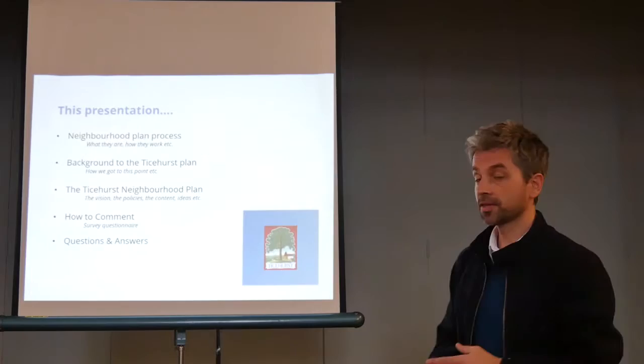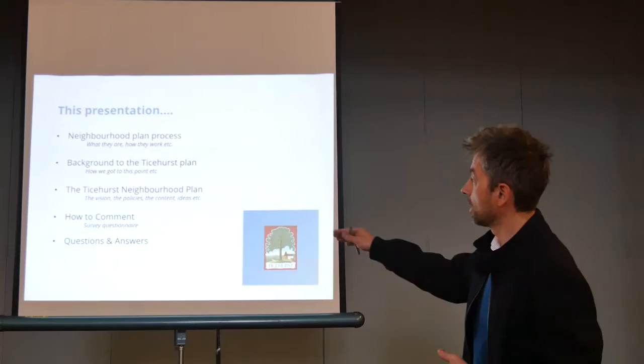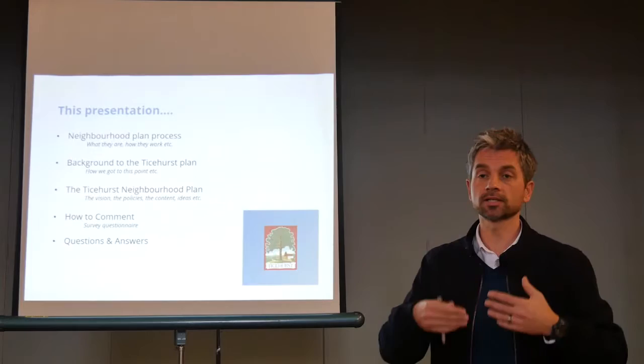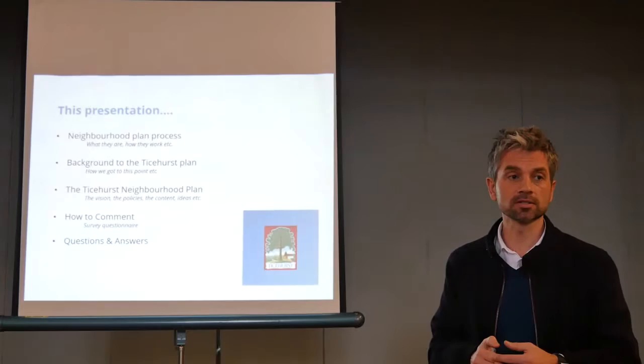This presentation — I'm going to explain neighbourhood planning, what it is, how it works and so on. The background to the Tyshurst plan and the things that have been done to get to where it is. Then I'll take you through the neighbourhood plan itself almost page by page, to say this is what's in the plan and these are the bits you need to perhaps focus on. At the end, how to comment and provide your feedback, and then we've got time for questions and answers.